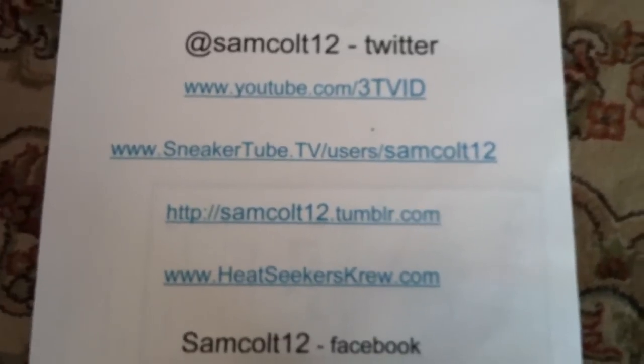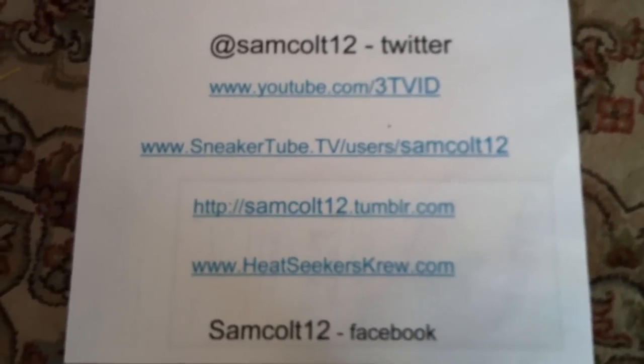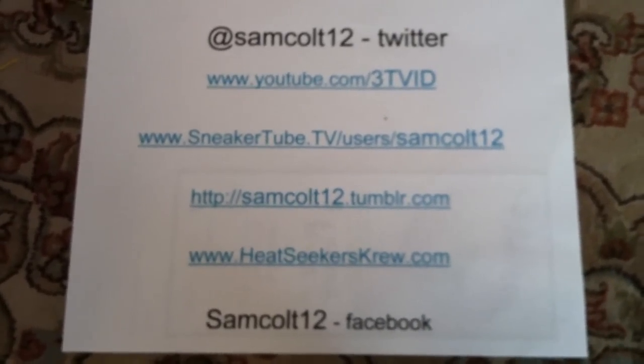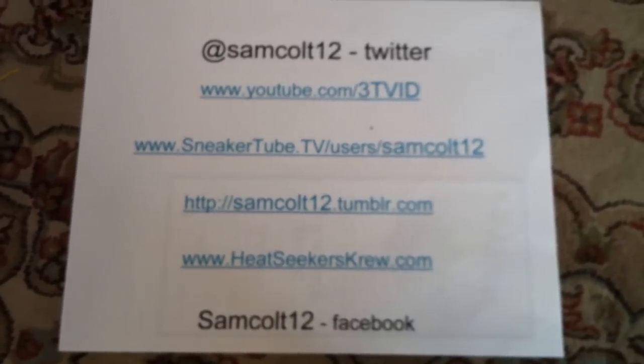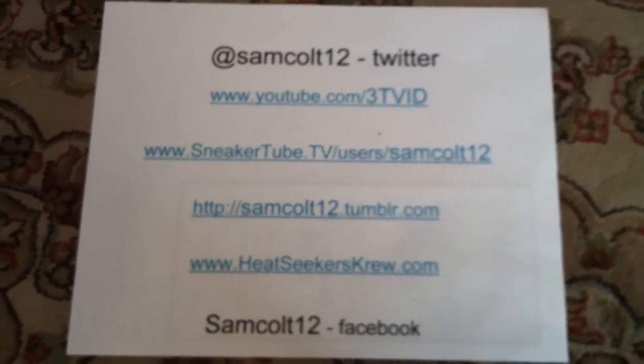Find me as usual: SamColt12 on Twitter, SneakertubeTV on Tumblr and Facebook, 3TVID at YouTube, HeatSeekersCrew with a K.